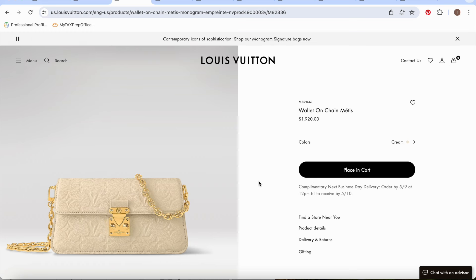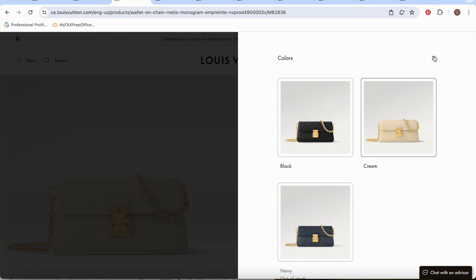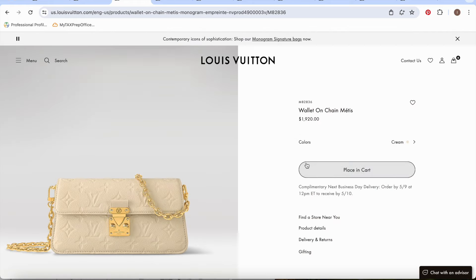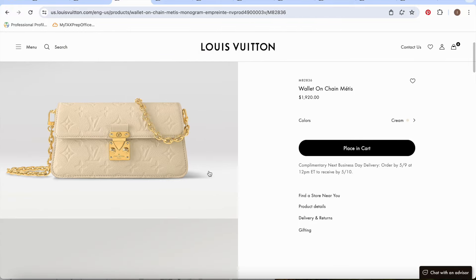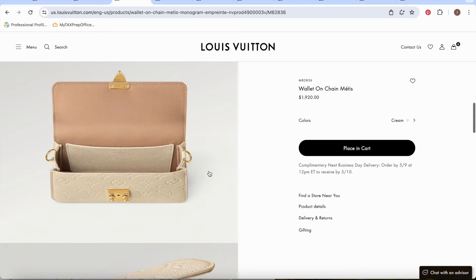The third one is something I found while researching bags under $2,000 — the Wallet on Chain Métis. This is actually $1,920 and comes in black, navy, and cream. I think the cream is just so beautiful. It's all leather and it gives me the Chanel wallet on chain vibe but bigger. With Chanel's wallet on chain starting at over $3,000, I think this is an even better option with more open space.